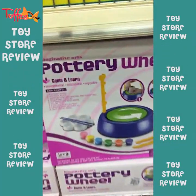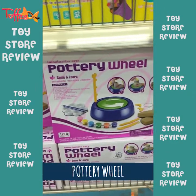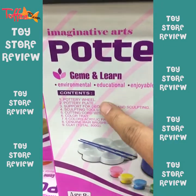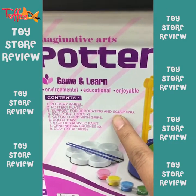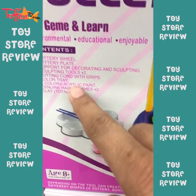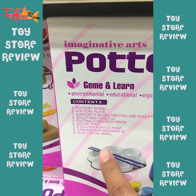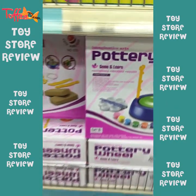We also talked about kinetic sand. You also have many small pottery wheels that make for great gifts. So you have a pottery wheel, a pottery plate, and support for decorating and sculpting which are tools — sculpting tools, cutting cords with grips. You have a colour tray and acrylic paints and also the clay itself. And then anything else you want, you can also buy.